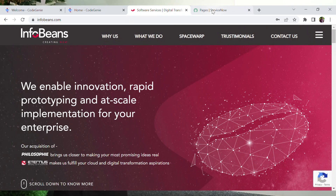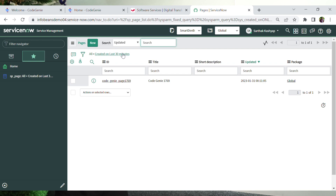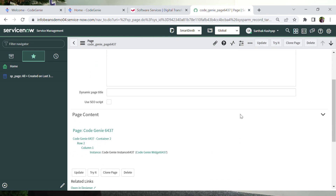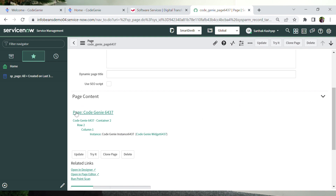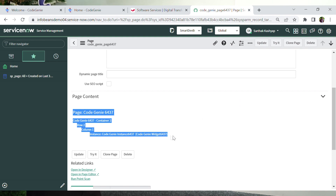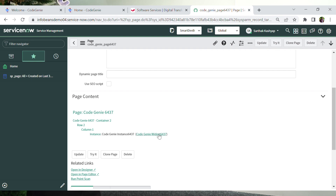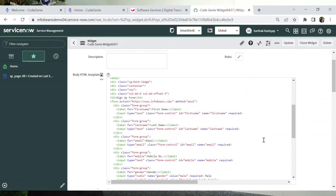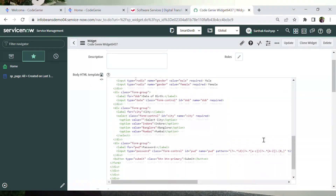We have seen the front end; now let's check what happened in the backend. You can verify by the updated timestamp that this record was just created by our Code Genie. This is the page record created in the ServiceNow instance, and here you can see the code files it generated — not only the page, but code files along with the widget. All of this was created in two to three minutes.